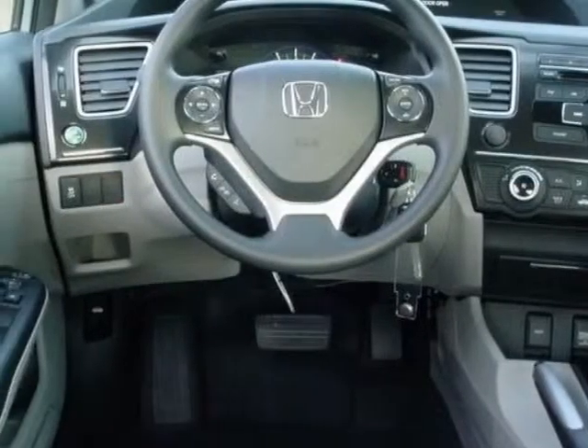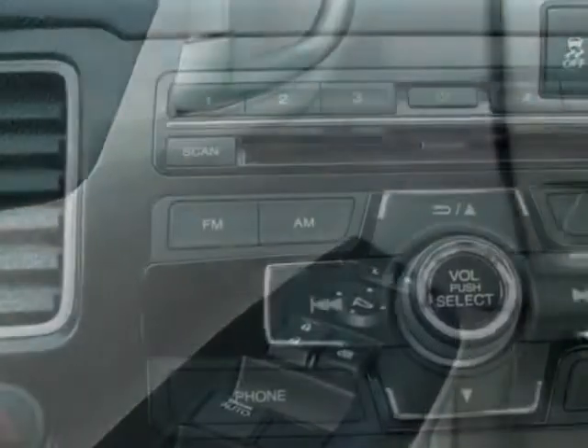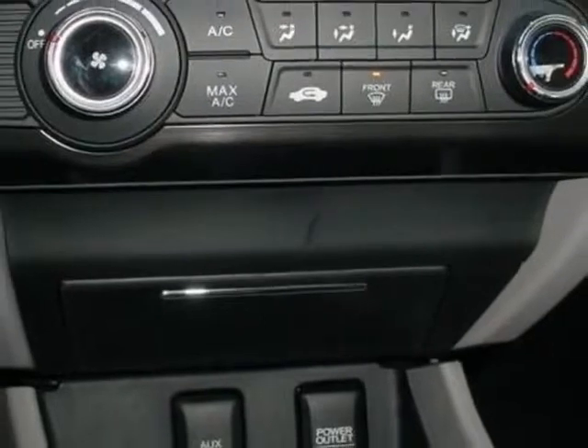This Civic sedan boasts a 1.8 liter engine and has a 5-speed manual transmission. Additional options for this vehicle include power mirrors, steering wheel radio controls, cruise control, security system, and daytime running lights.